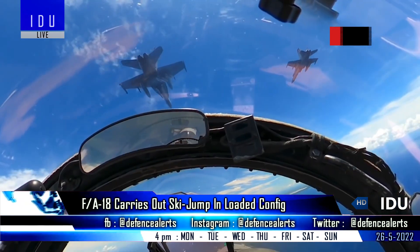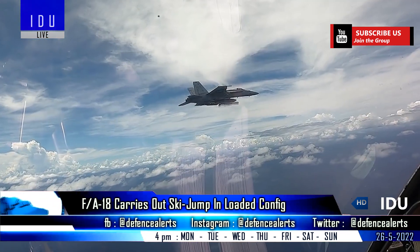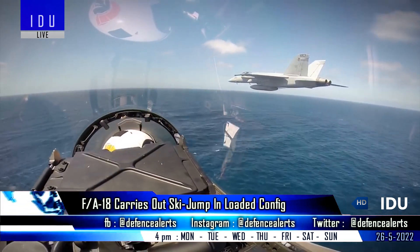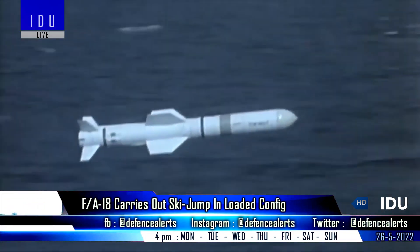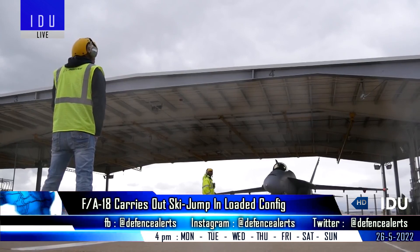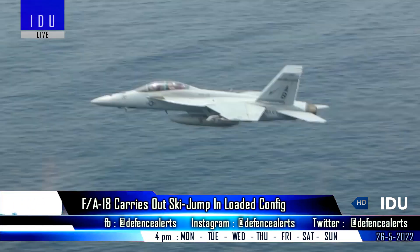The loaded test configurations also include the AIM-9X Block 2 missile that features a lock-on-after-launch capability to target high-speed enemy targets in an electronic countermeasures environment, the AGM-88 high-speed anti-radiation missile, and external fuel tanks. The FA-18 will also perform ski jump takeoffs with two dummy Harpoon missiles in the coming days.